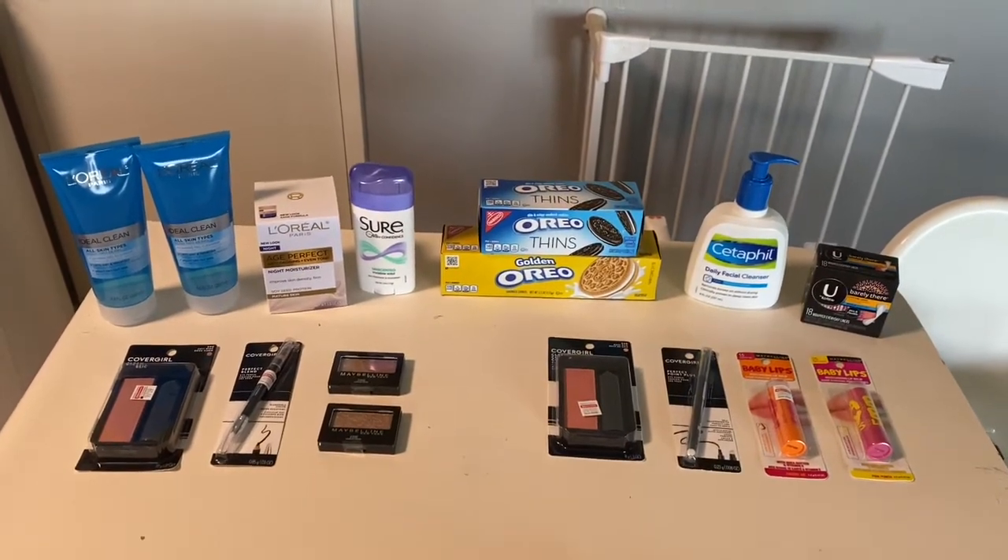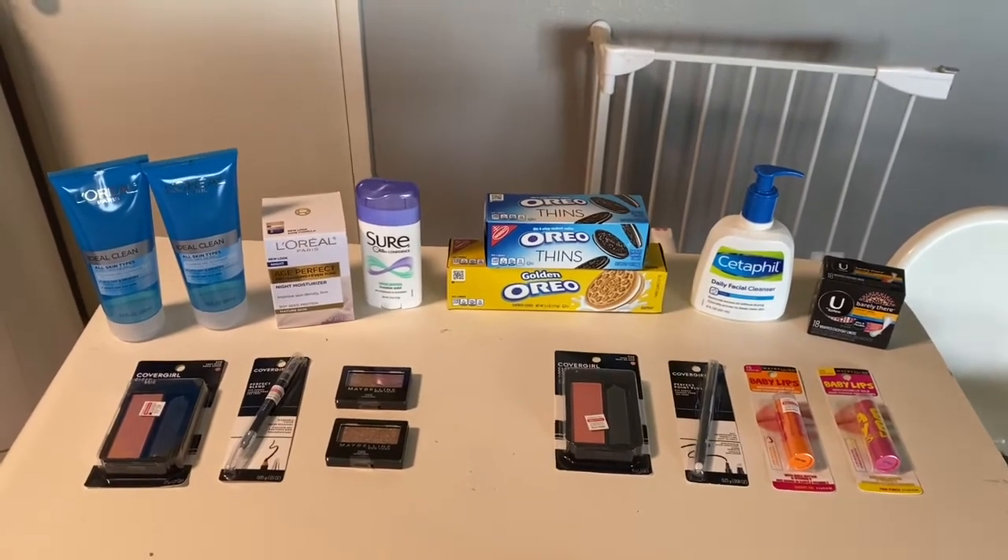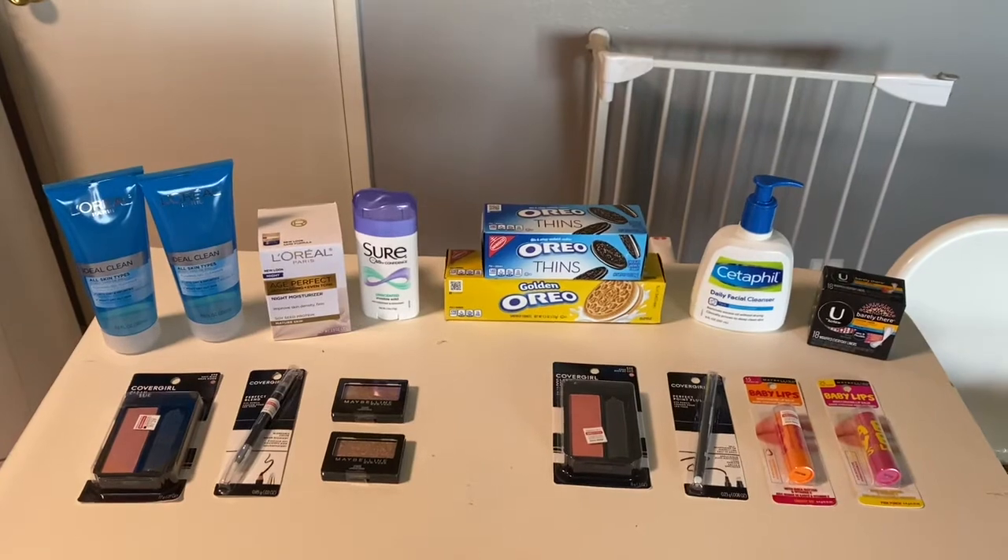Today is the last day you can do these deals. You can try to do some of them online if you don't want to go into the store, but there are some pretty good deals overall.